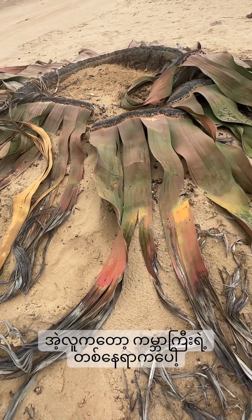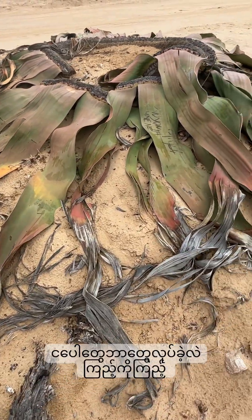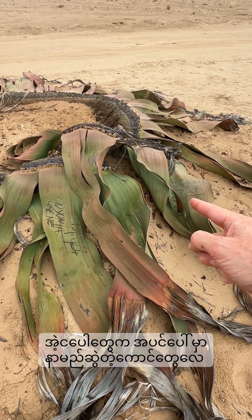Look at the idiots that have done this to the plant - they've scratched their names right into the plant itself. That's really disrespectful.